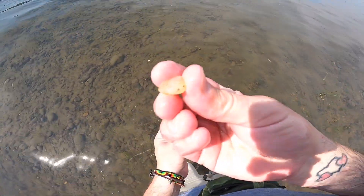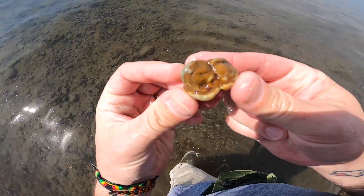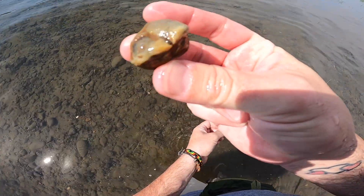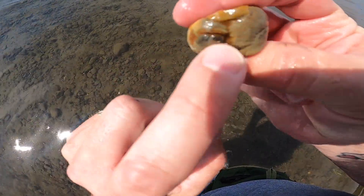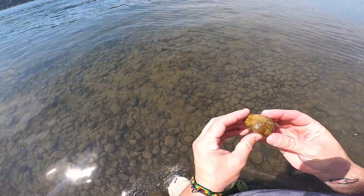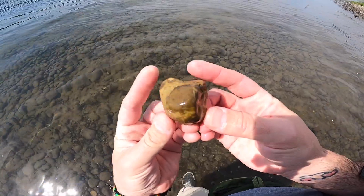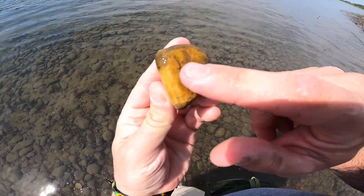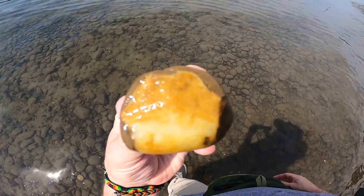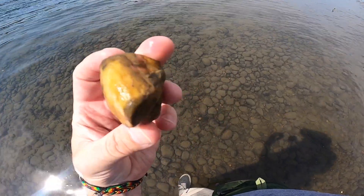Nothing too crazy, but I found this beautiful chunk of jasper — it's a little crazy. Browns and tans and a little bit of agate going on right here, really cool chunk. I just pulled up this chunk of jasper, but look at this — there's a full-on band that goes around to this side, that whole thing's filled. It's awesome, awesome little chunk.